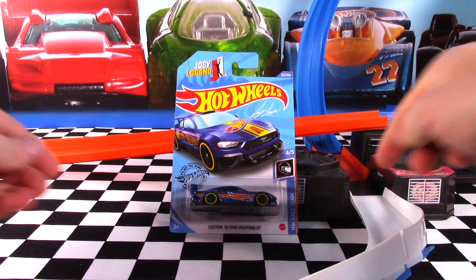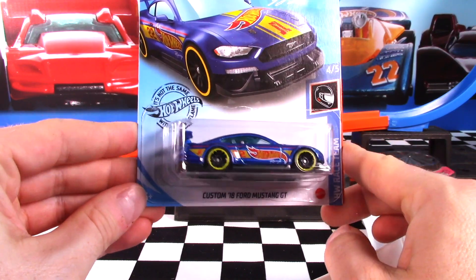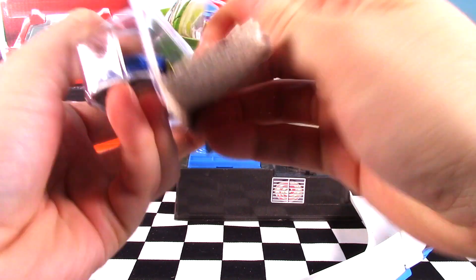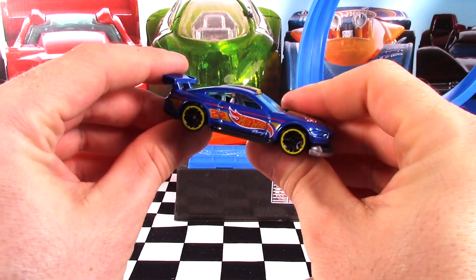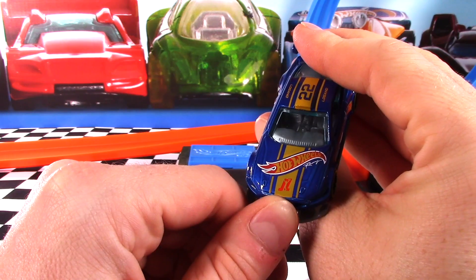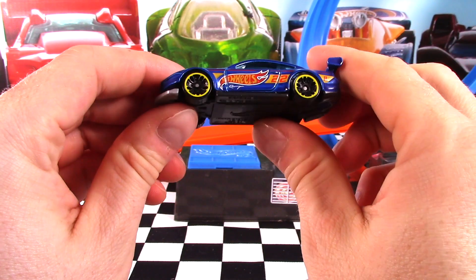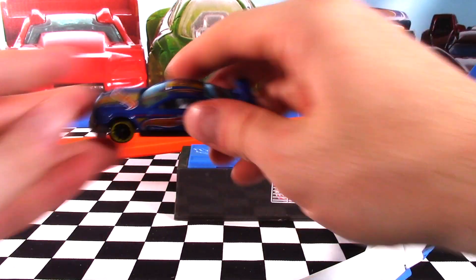Next up, it's the custom 2018 Ford Mustang GT — car 4 of 5 out of the Hot Wheels Race Team Series for 2020. I do like the blue on the Race Team Series this year, very nice metallic looking color. Got the blue tinted window, gray interior, those yellow rimmed wheels, Hot Wheels decals all over this one, as well as Logand on top — the initials JL for Logand. We've got the number 22 on the side. Very cool looking car, let's check out the detailed views.